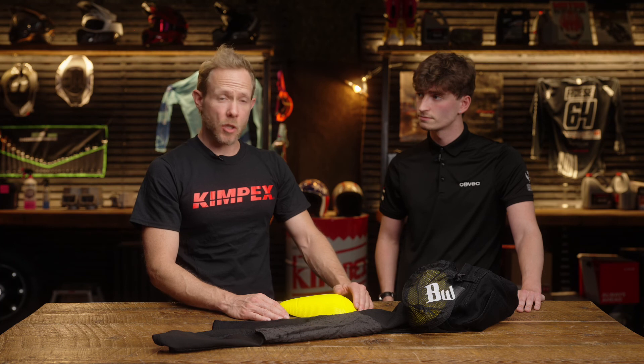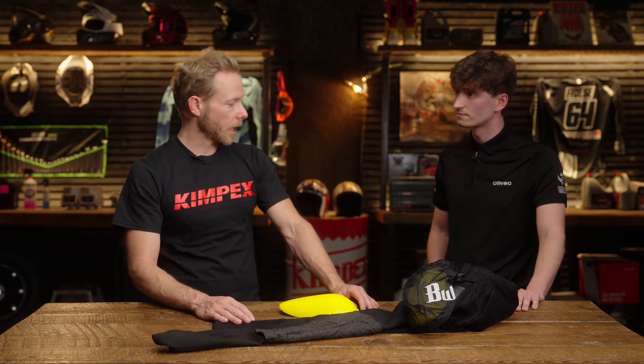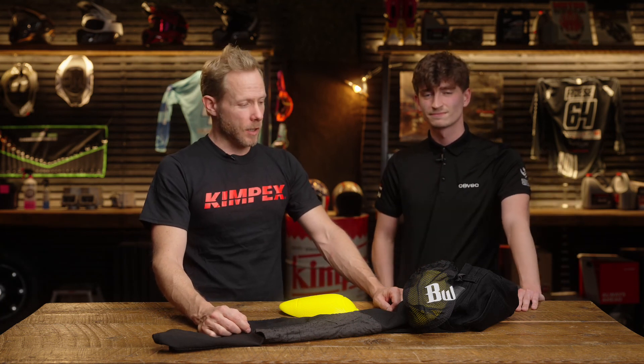Thank you very much for this overview of your most popular jean. And Elliot, thank you for joining us today. Thank you for having me. If you need any more information, go to Kimpex.com. Thank you for watching.